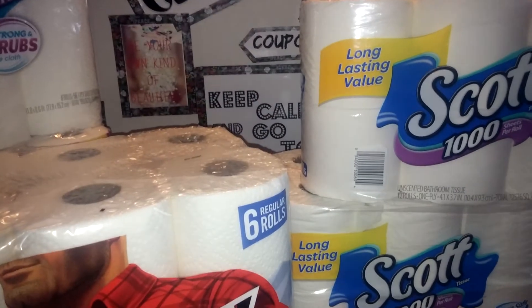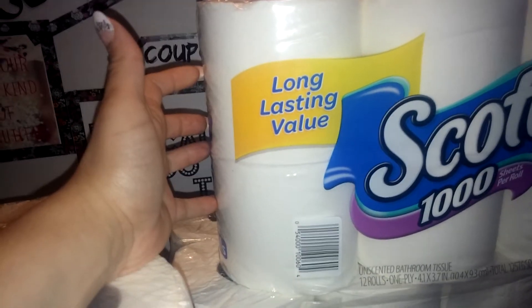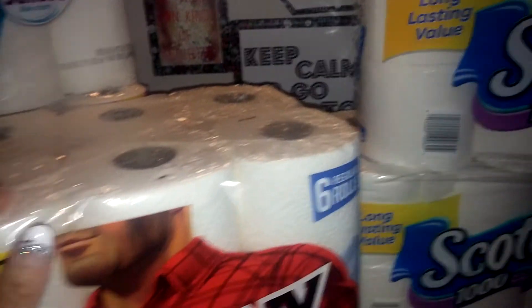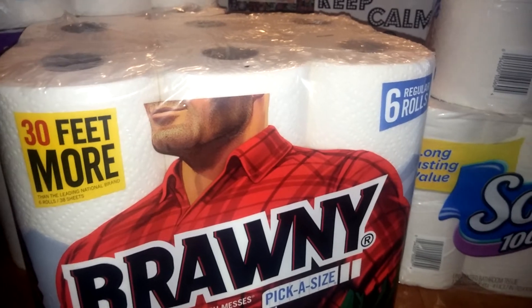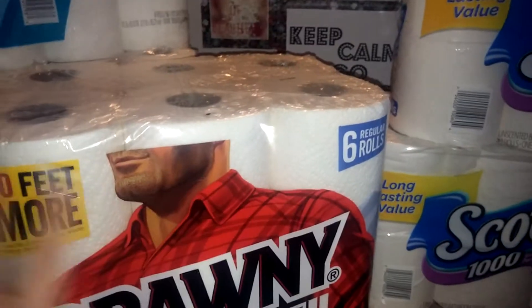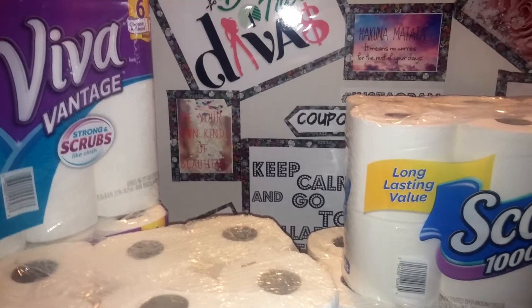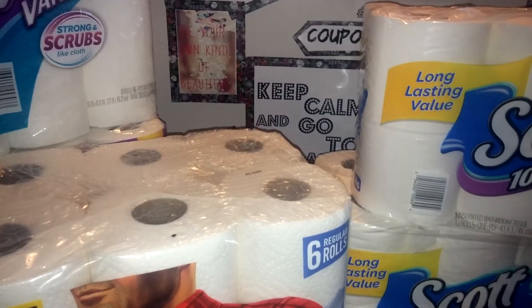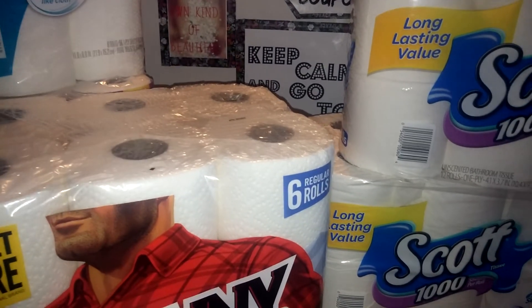I had five coupons for $1 each off — dollar off Scott's paper towels and dollar off Scott's toilet paper. Since I substituted, I could still use those coupons, so that took off $5 and brought me down to about $25 and some change. Then I got $10 in ExtraCare bucks back, which is a great deal — I'm paying with ExtraCare bucks and still getting ExtraCare bucks back to do it again.